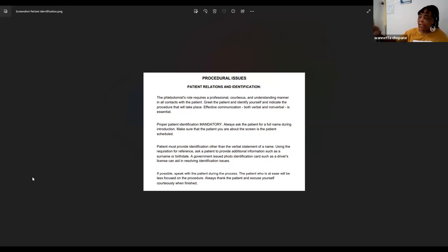Even though you called a name from the lobby and they stood up and followed you to the back, you still ask them to state their name, spell it, and state their date of birth. You identify your patient with two identifiers only — name and date of birth. Have them state and spell their name, then state their date of birth.